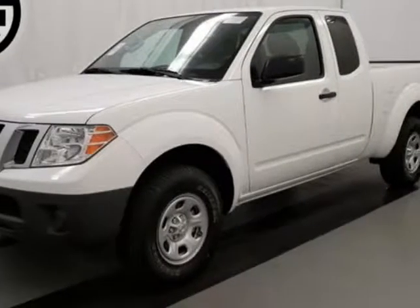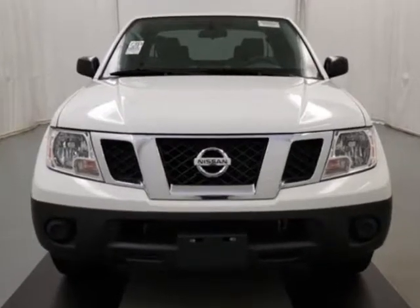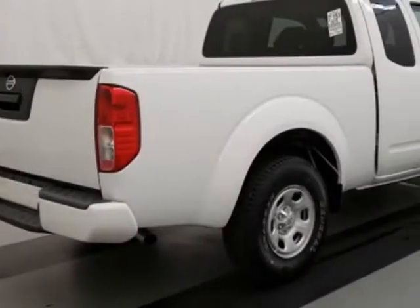Come take a look at this 2018 Nissan Frontier. This Frontier has just under 500 miles. For your protection, this vehicle has a full factory warranty.